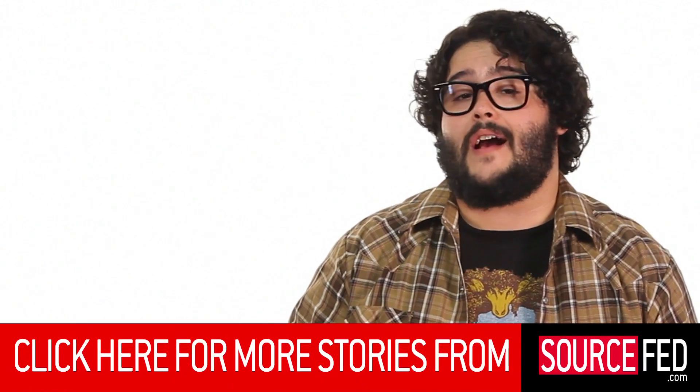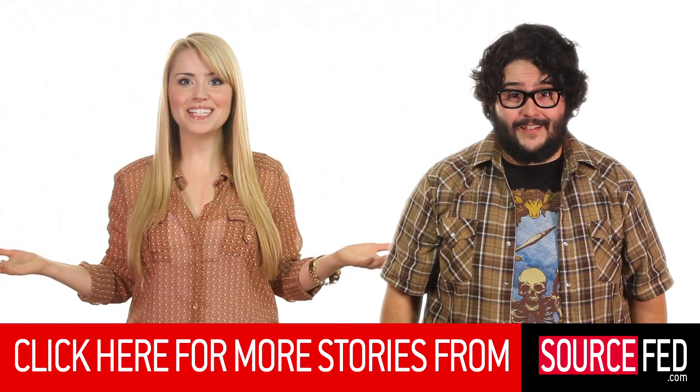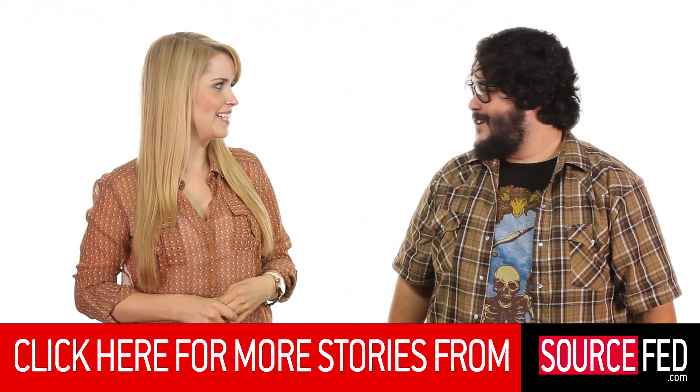Can I have a cyborg butler to bring me Coke Zero all day? That'd be nice. So guys, what are your thoughts on the future of cyborg organs? Let us know in the comments section down below. Don't forget to hit like and subscribe if you haven't already, and click this annotation to go to sourcefed.com to see the five stories of the day and every story we've ever done. I'm Steve Zaragoza, I'm Lee Newton. What would your cyborg butler be? Grandpa.